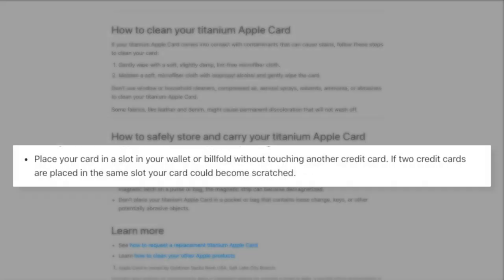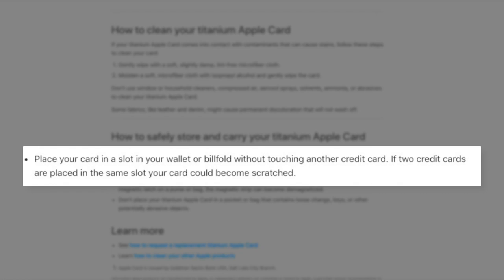Number two: the titanium Apple Card is actually really delicate. There are reports of wallets discoloring the card, and on top of that Apple actually warns you themselves not to put the card in contact with any other cards because it might scratch it.